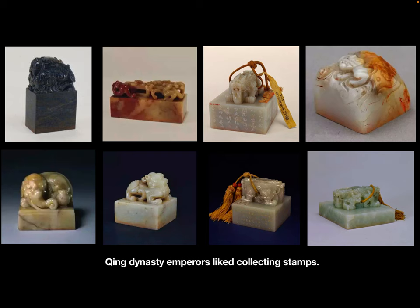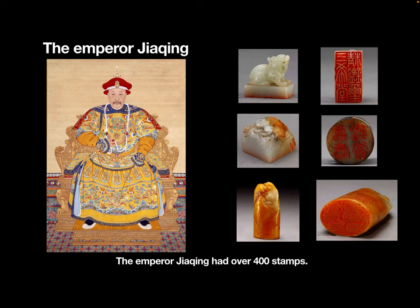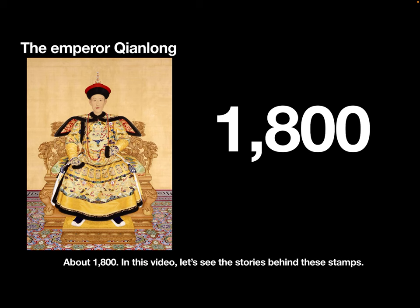Qing dynasty emperors liked collecting stamps. The emperor Yongzheng had 204 stamps, the emperor Jiaqing had over 200 stamps, and the emperor Daoguang had about 100 stamps. Do you know how many stamps the emperor Qianlong had? About 1,800. In this video, let's see the stories behind those stamps.